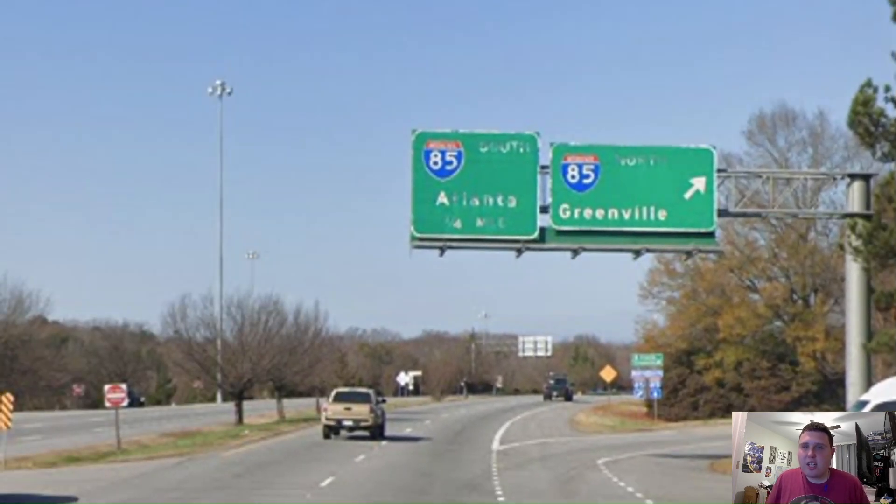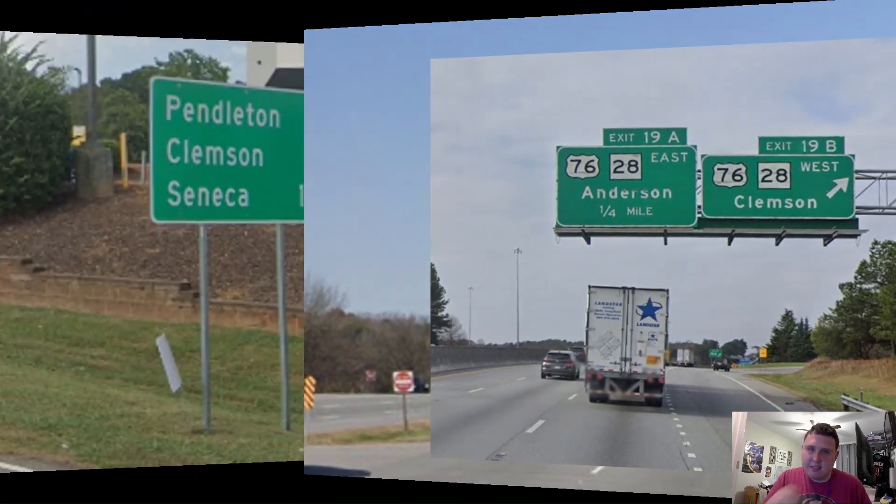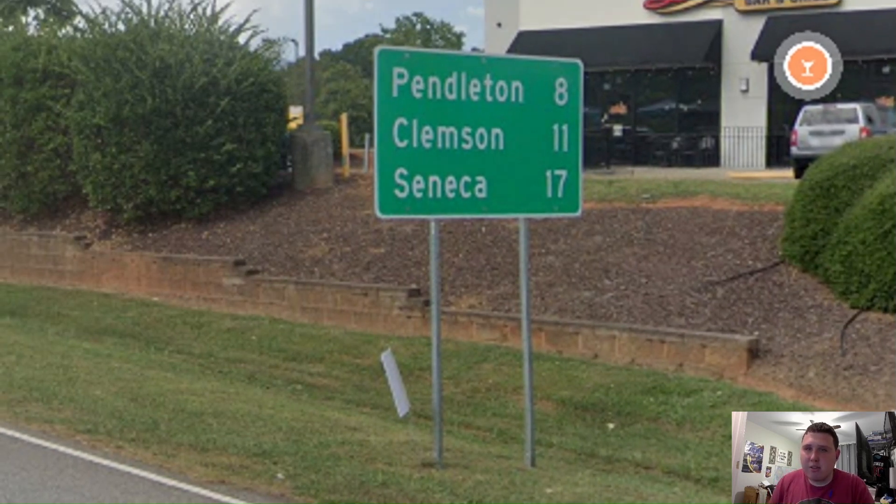Here we are meeting Interstate 85, which gets great control cities of Greenville and Atlanta. Let us see what we're signing for on Interstate 85. We're now signing for Clemson, which is an alright choice because Clemson's a pretty sizable city and it's also where the University of Clemson is — great choice, SC DOT. For our next mileage sign, we get Pendleton on the top line, Clemson as our secondary, and Seneca as our primary. Seneca's still pretty big, but Clemson's a good choice too.